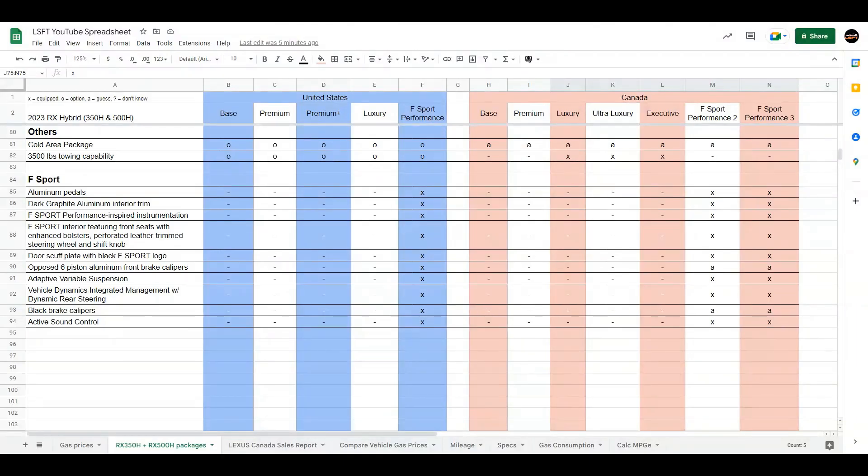This section is really only about the RX500H F-Sport Performance. You can see that all these features are standard in the F-Sport in the United States, so nothing special to talk about. But in Canada, I saw that most of the stuff is available as standard — other than the six-piston aluminum front brake calipers, where there's nothing that states it clearly. And also the black brake calipers — I don't know if those are included.